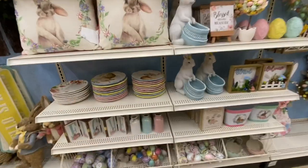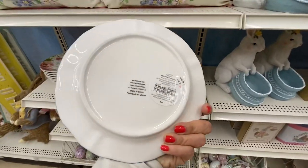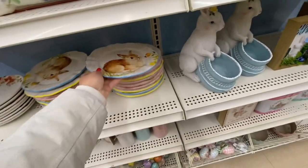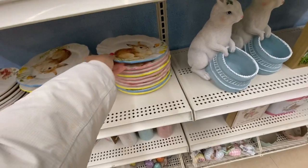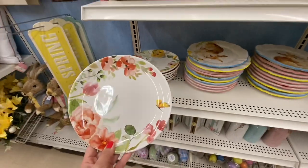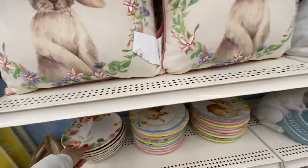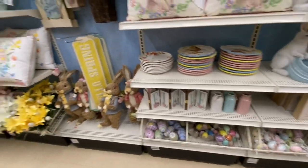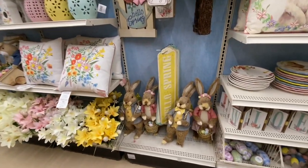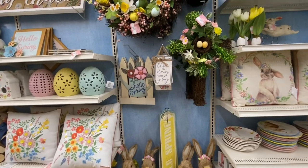Some more wooden signs and pretty plates at $9.99 — that one is on my wish list, I'll just wait for a better discount. For the bunny plates they have blue, pink, and yellow color options for the trims. They also have that accordion-style welcome and Easter signs.